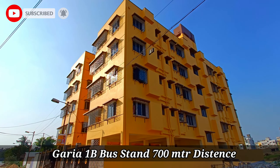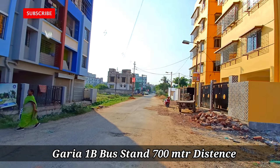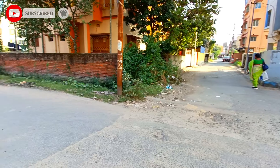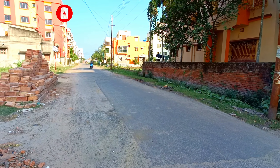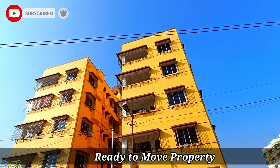We are going to look at the location. We are going to look at this property in the New Abad area. This property is only 700 meters distance. A G-plus-4 building is made in total. This is a mini-complex. This road is only 700 meters.